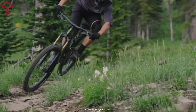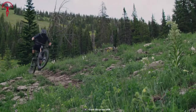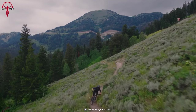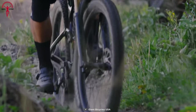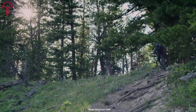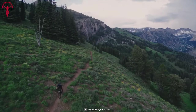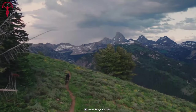Equipped with 29-inch wheels, this bike easily rolls over rugged terrain, delivering improved balance and stability. Whether you're climbing steep ascents or descending technical sections, this bike offers the perfect combination of agility, control, and affordability. The Giant Reign 29 is ideal for budget-conscious riders who refuse to compromise on performance and want to dominate the trails without breaking the bank.